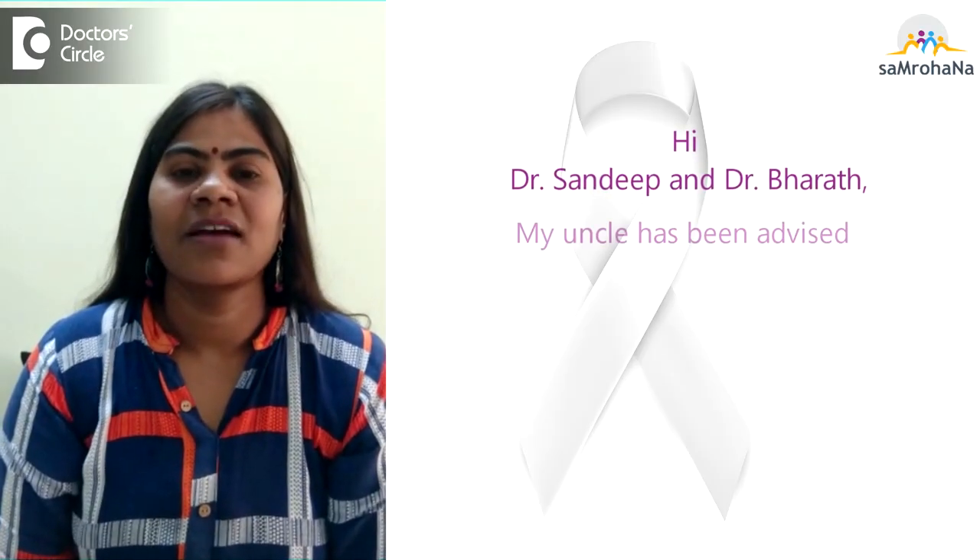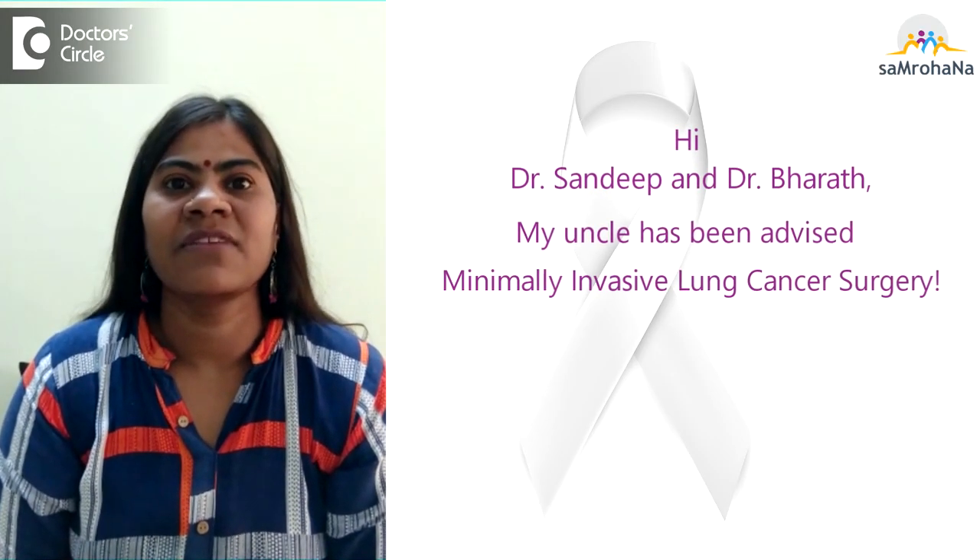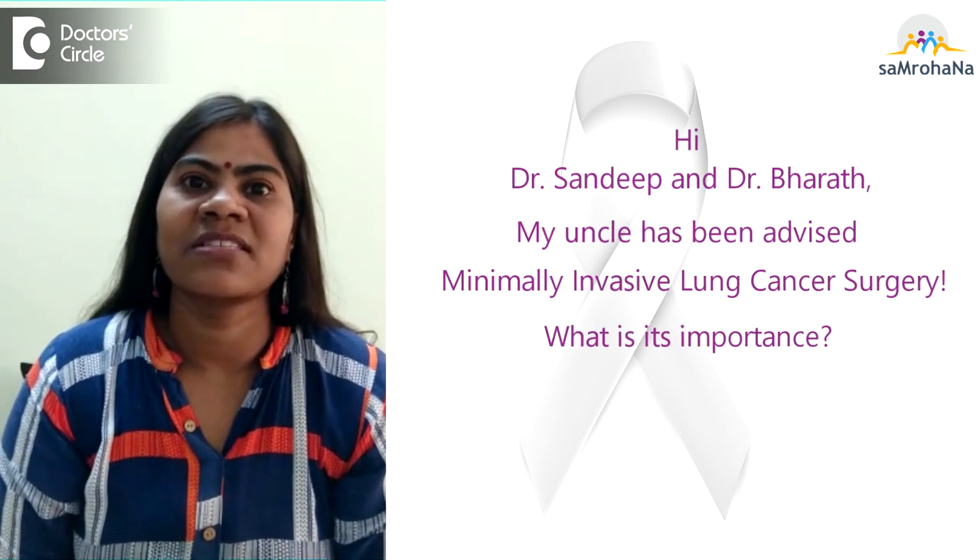Hi Dr. Sandeep and Dr. Bharat. My uncle has been advised minimally invasive lung cancer surgery. What is its importance?